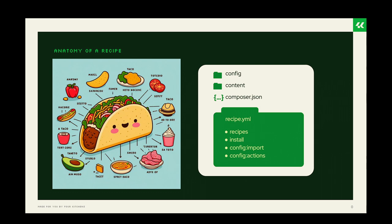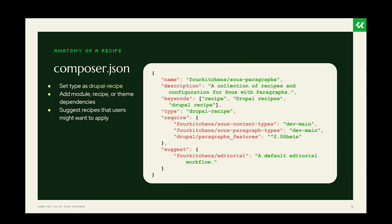A recipe is composed of these elements: an optional config folder — any config put in there will be imported after it's validated; an optional content folder — any content files in there will be imported after they are validated; a composer.json file; and the recipe.yaml file, which is the core of the recipe. It has all the instructions on which recipes to include, what modules and themes to install, and what config should be imported or acted on using the Config Actions API.